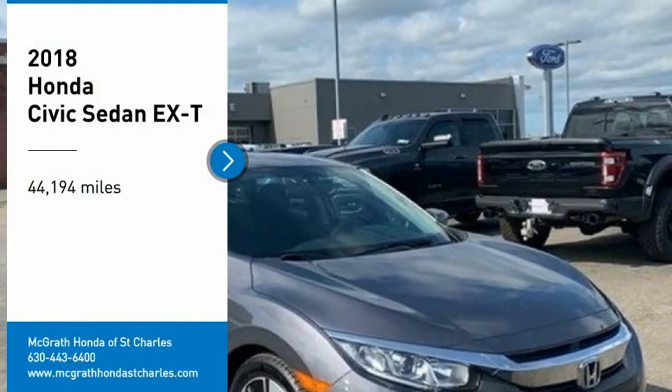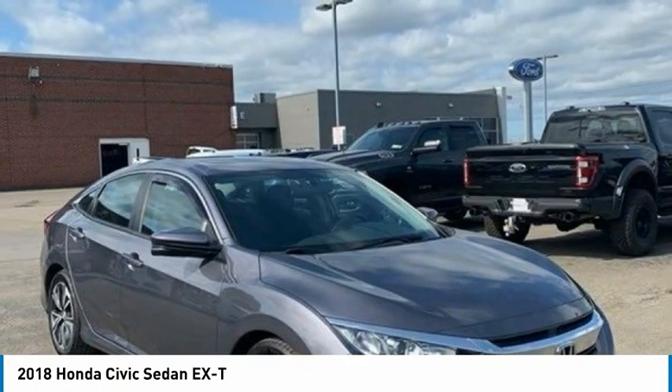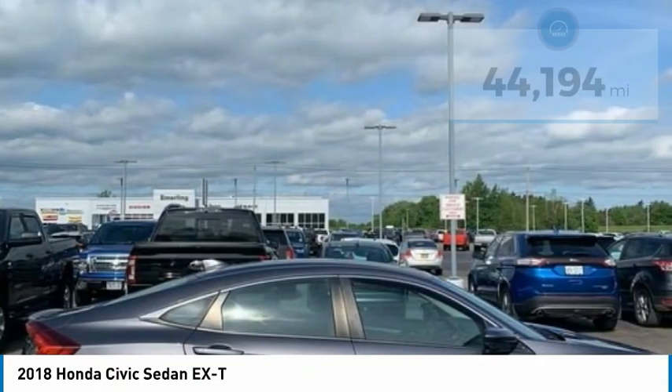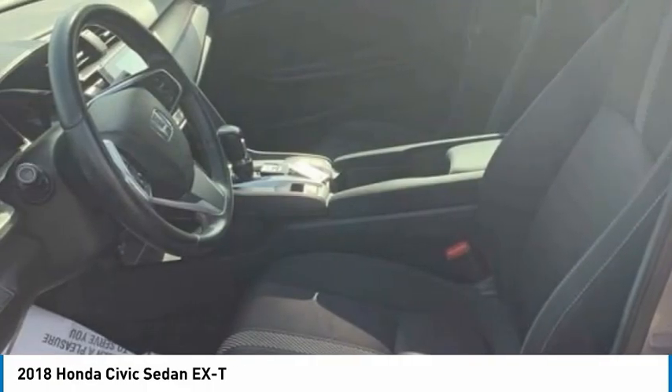Take a ride in the 2018 Honda Civic — practical, with awesome gas mileage and incredibly reliable. This vehicle has less than 45,000 miles. Here are some of this vehicle's great options.